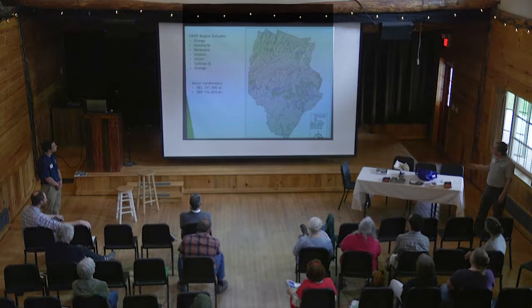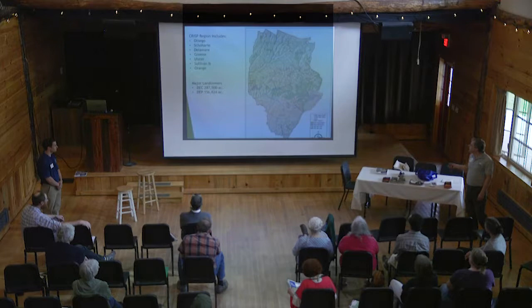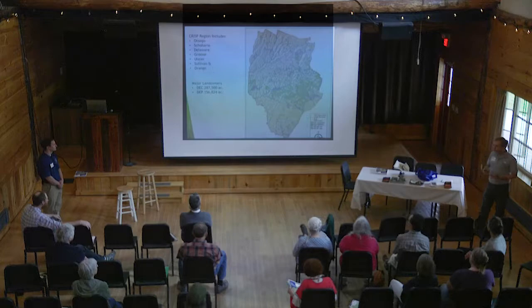The CRISP region is 3.2 million acres and includes all or parts of seven different counties — all of Otsego, Schoharie, Delaware County, and parts of Greene, Ulster, Sullivan, and Orange counties. The DEC is a major landowner, owning 287,500 acres, and the DEP owns 156,824 acres within our region. They're some of our major partners, but it's not just them — it's also the people using their land. It's important for all of us to collaborate and leverage our resources to deal with invasive species.